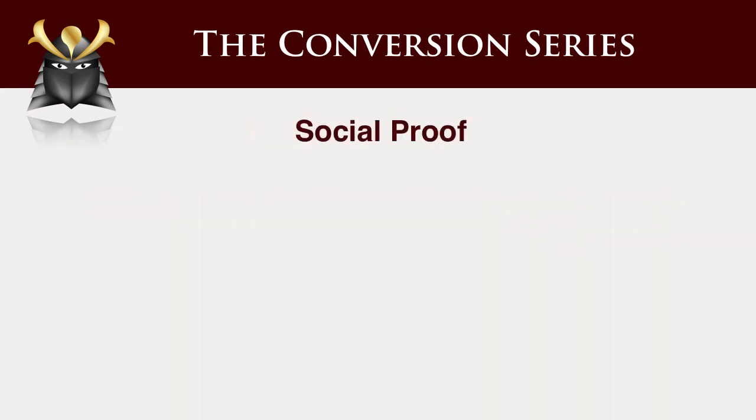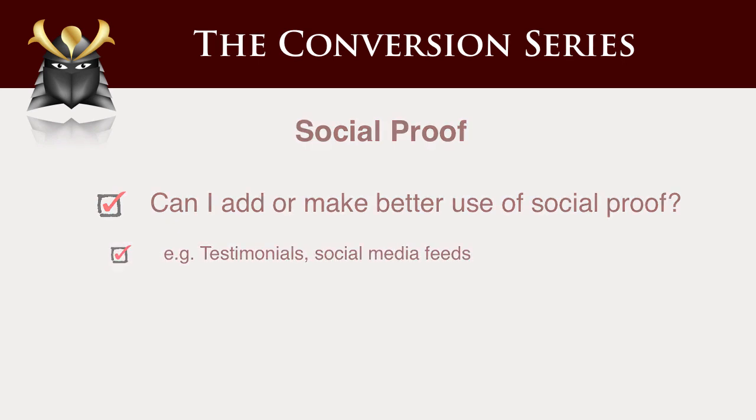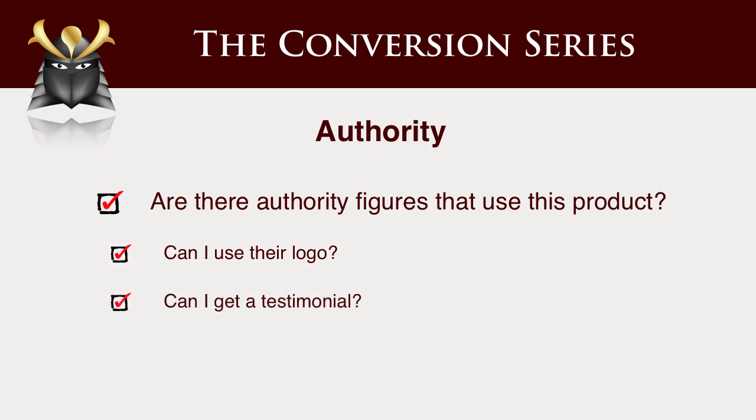Social proof. People want to feel part of a crowd. They don't want to be the first person — they want to be the 57th person. They want to feel part of the crowd, so make use of social proof elements. Authority — is there someone that your marketplace will look to, listen to, and respect that you can use to give you the right to command attention up front and to be convincing?